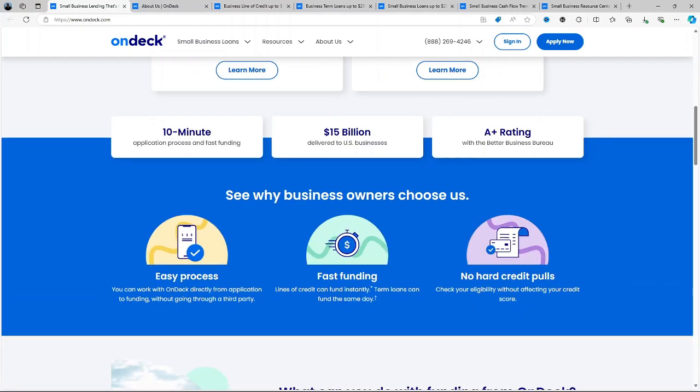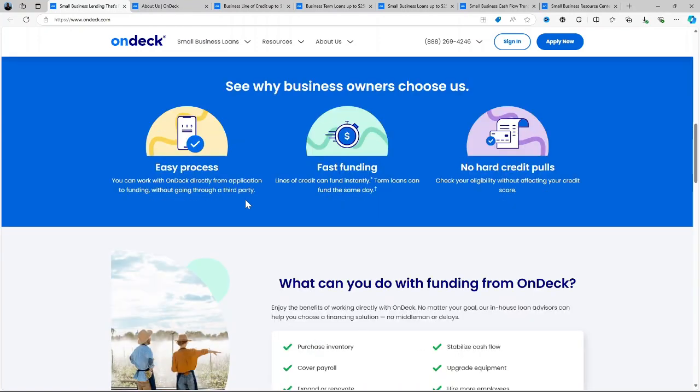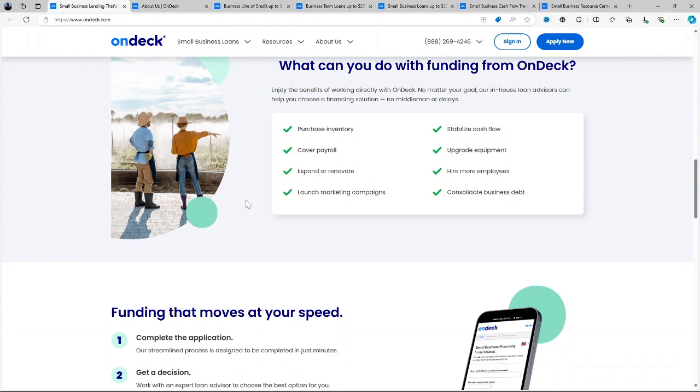OnDeck is primarily used by small businesses that need rapid access to capital. It's ideal for entrepreneurs who don't have time to wait for the longer approval processes of traditional banks. With OnDeck, business owners can apply for two main types of loans: term loans and lines of credit.